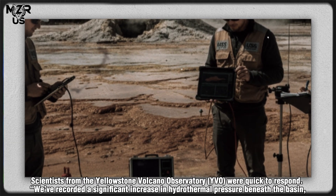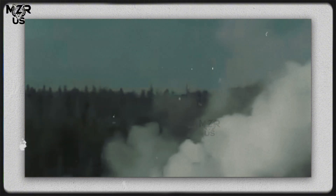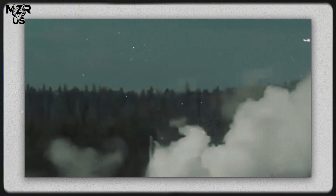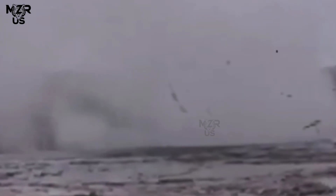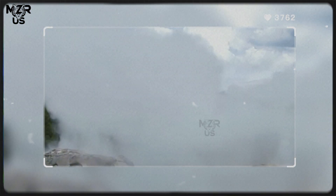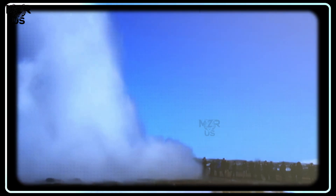Scientists from the Yellowstone Volcano Observatory (YVO) were quick to respond. "We've recorded a significant increase in hydrothermal pressure beneath the basin," explained Dr. Amelia Rhodes, a geophysicist stationed near the upper geyser basin. "This kind of eruption suggests a sudden release of built-up heat and gas within the subterranean chambers. It's one of the most intense geyser events we've seen in decades."